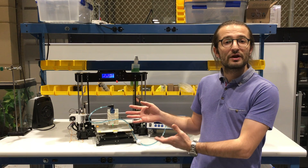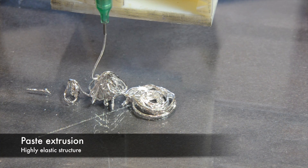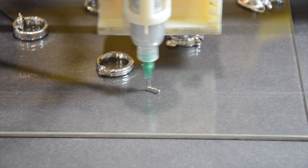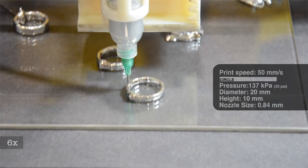Right next to me, you can see our experimental setup. By modifying the rheology of the liquid metal, we turned it into paste form which enabled us to build objects layer by layer. What you are seeing right now is the first time ever tallest 3D printed liquid metal objects.